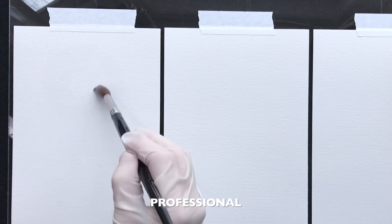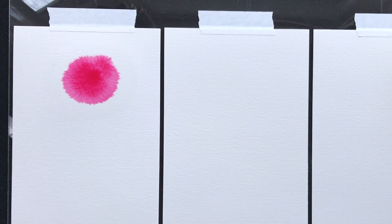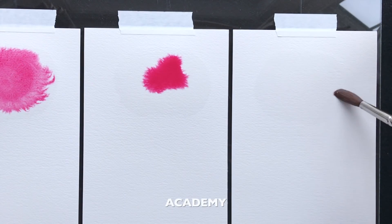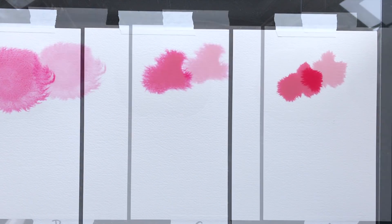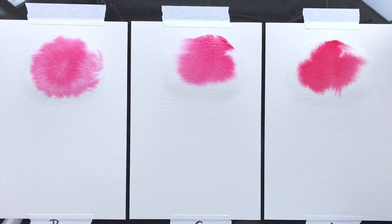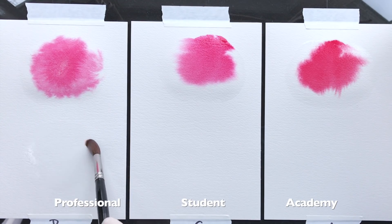Now let's test each paint by dropping it into a wet circle. We'll drop in two droplets of the student paint — remember, this is the same paper. And we'll repeat the same process for the Academy paint. The professional paint spread much more, meaning the paint likely uses a better quality pigment and binder. The other two aren't spreading as quickly or as evenly. And notice the color difference in the Academy version — it looks like a very different pigment.